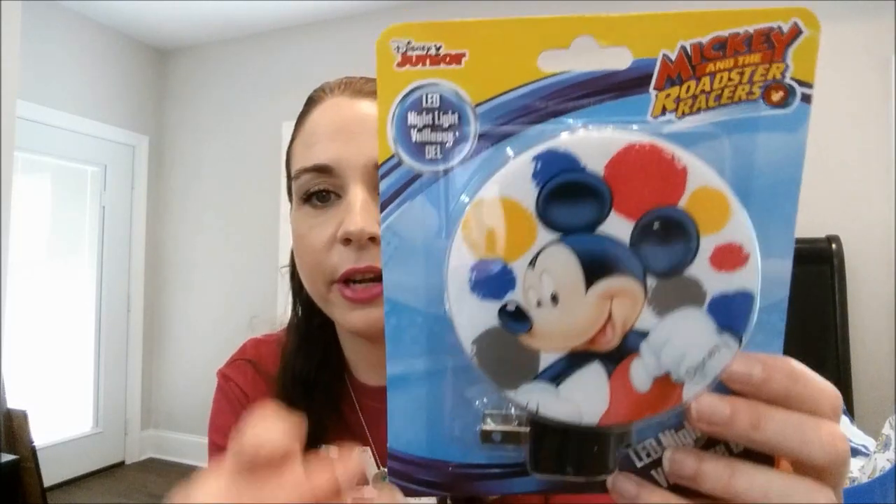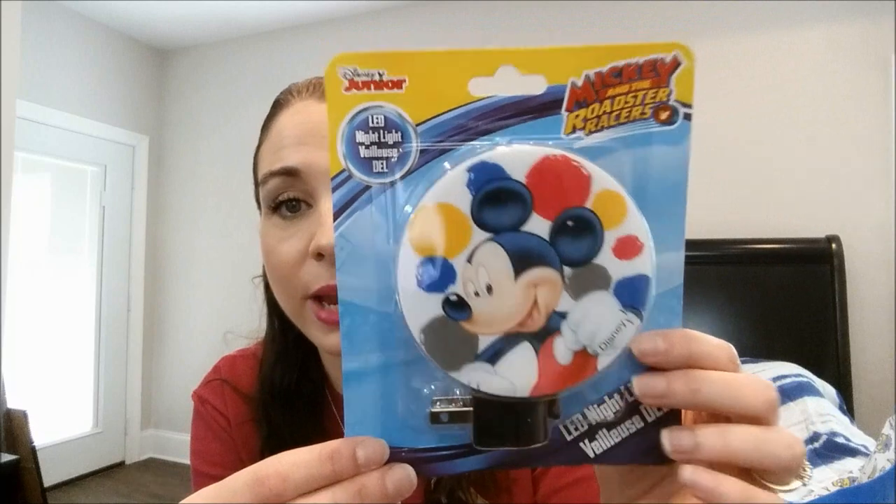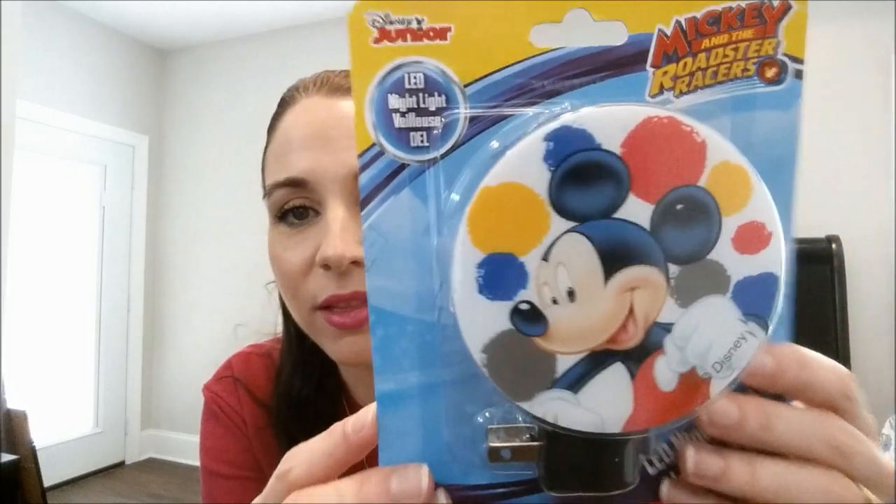I got Waylon a nightlight — the Mickey and Roadster Racers one. They have a ton of different nightlights at Dollar Tree right now and he is obsessed with Mickey Mouse. Anytime he sees Mickey in the beginning of Disney movies with the old school nautical theme, he points and starts talking. He just loves Mickey Mouse, so I thought he'd love it for his bedroom.